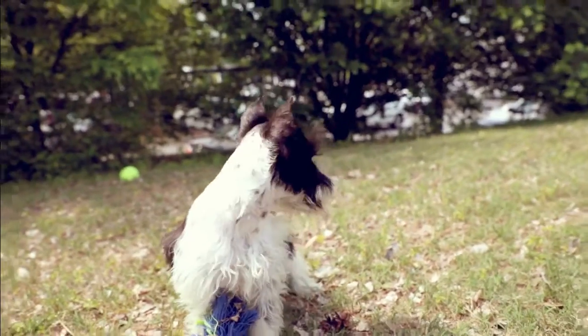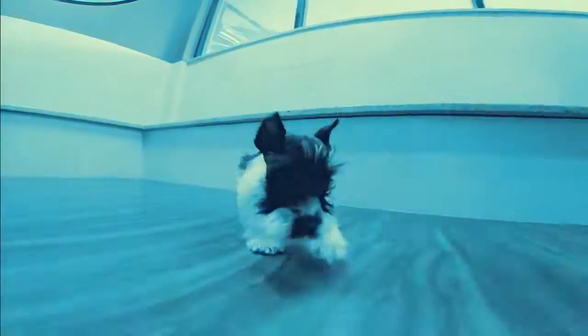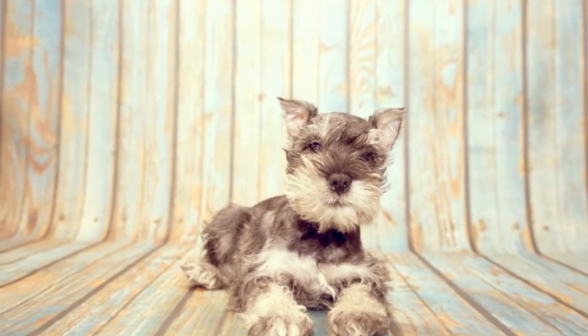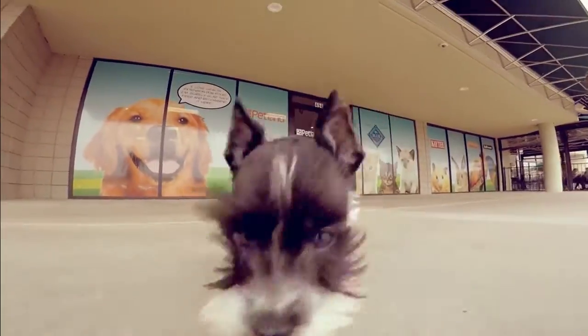The Schnauzer is smart, easily trainable, and always cheerful around their beloved owners. Despite their small stature, they make great watchdogs for families because of their naturally protective nature and big bark.